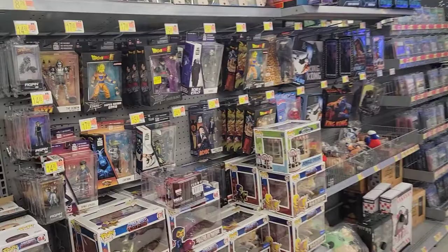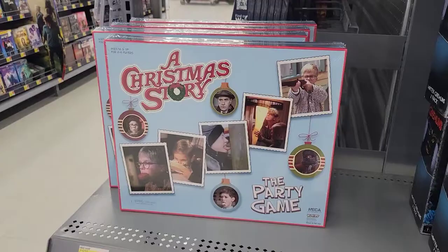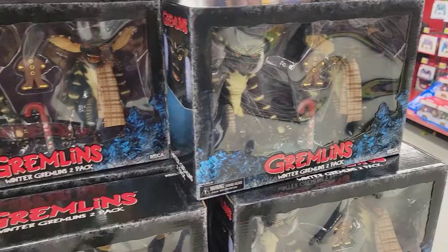Walk over here and they do have the leg lamp party game, a bunch of naked Gremlins, two-pack Winter Gremlins. Hope you enjoyed this week's toy hunt! If you did, smash that like button, subscribe to the channel, do all that good stuff. Remember, it is snowing and we are Geek Strong. Take care everyone.